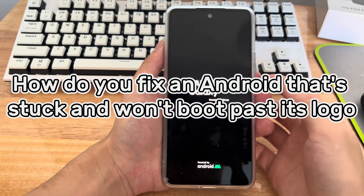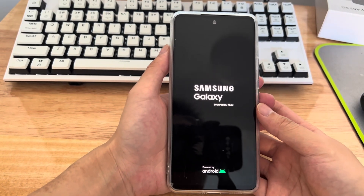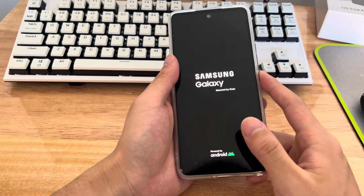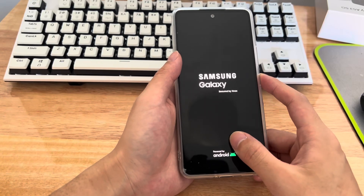Third, how do you fix an Android that's stuck and won't boot past its logo? How do you stop an Android boot loop? Here are the ways to solve the Android phone stuck in reboot loop problem. Let's start.